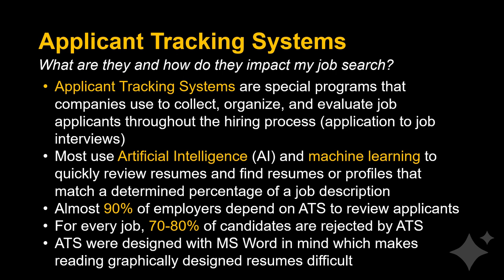Almost 90 percent of employers depend on ATS to review applicants. However, only about 60 percent admit ATS caused them to misqualify candidates. For every job, 70 to 80 percent of candidates are rejected by ATS.